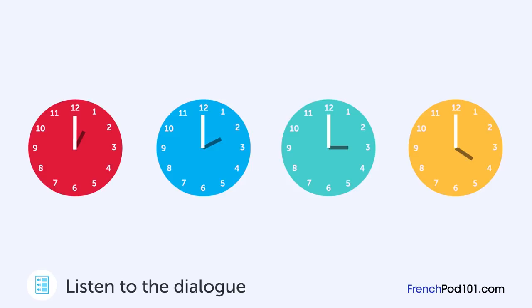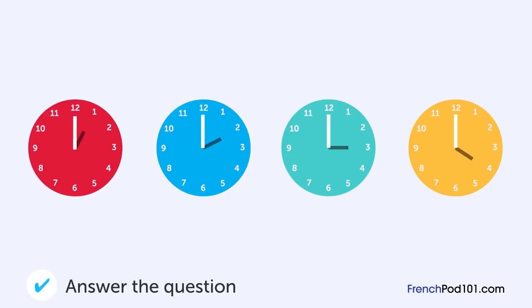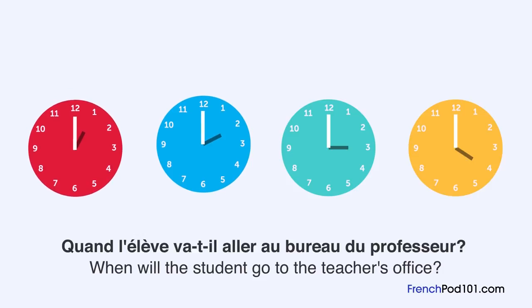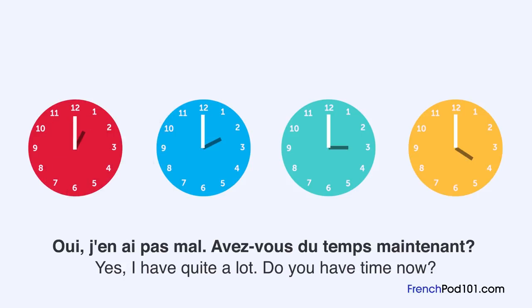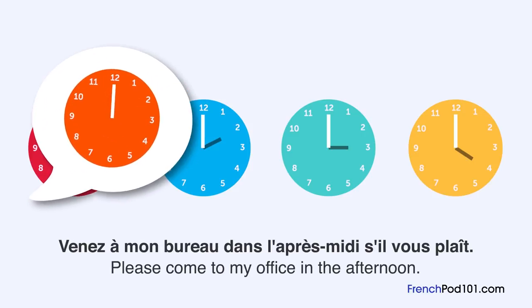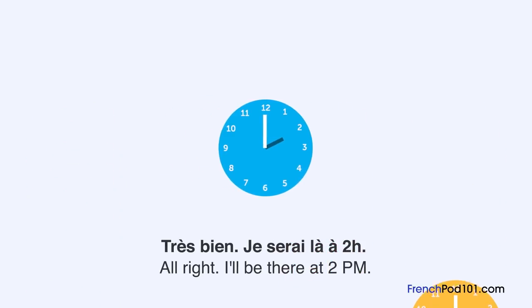Un professeur et un élève parlent. Quand l'élève va-t-il aller au bureau du professeur? Je n'ai pas vraiment tout compris du cours d'aujourd'hui. Avez-vous des questions? Oui, j'en ai pas mal. Avez-vous du temps maintenant? Je suis un peu occupé maintenant. Venez à mon bureau dans l'après-midi, s'il vous plaît. J'y serai entre une heure et quatre heures. Très bien. Je serai là à deux heures.